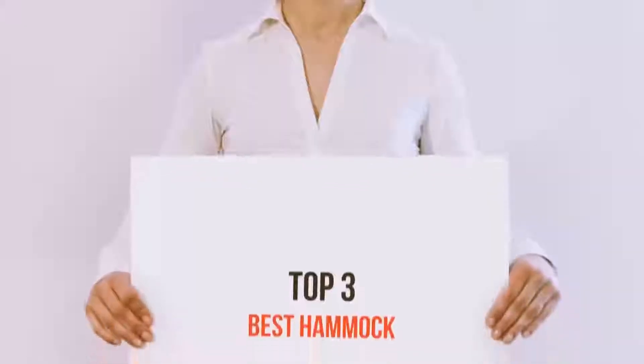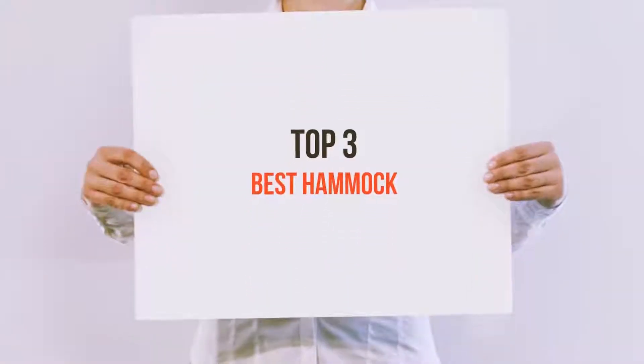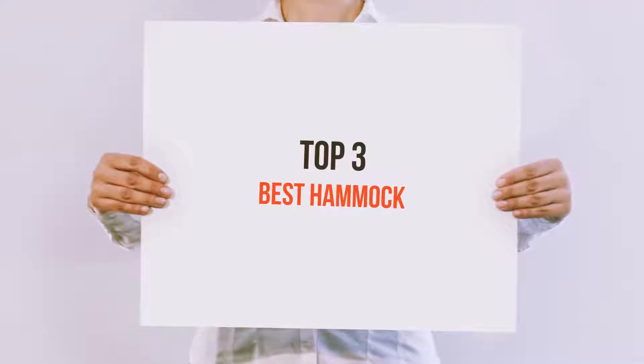Hi everyone, welcome back to my channel. Today I'm gonna talk about the top three best hammocks.